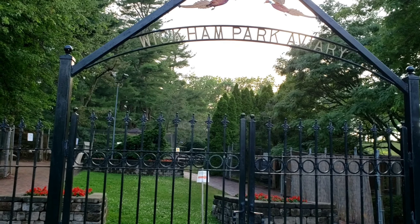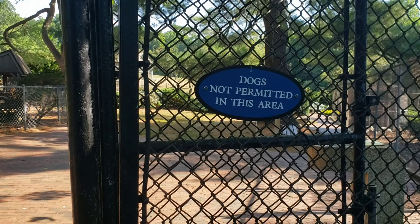Hello everybody. Today we're going to be visiting the Aviary in Wigham Park. This is the entry to the Wigham Park Aviary.